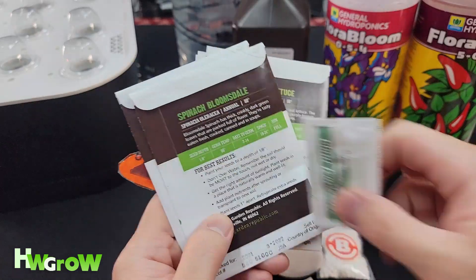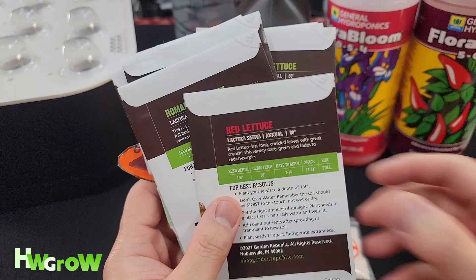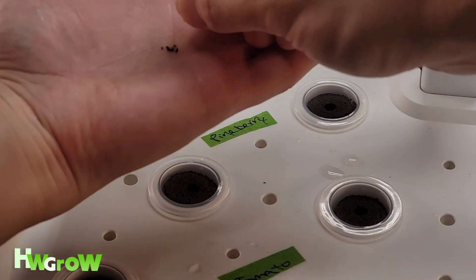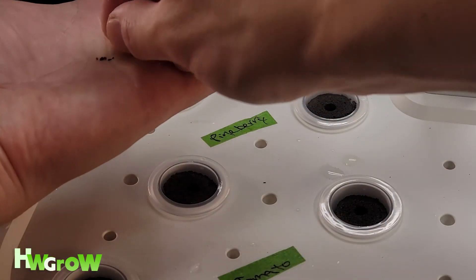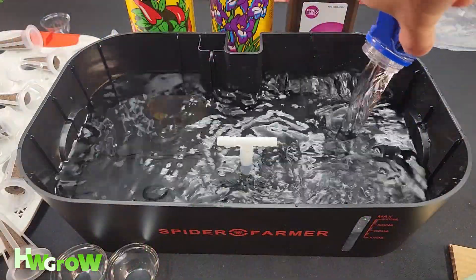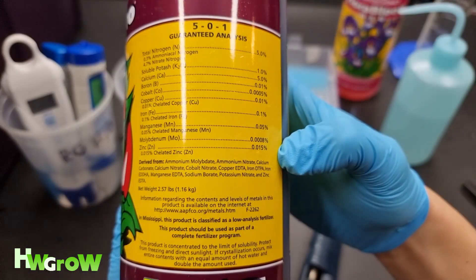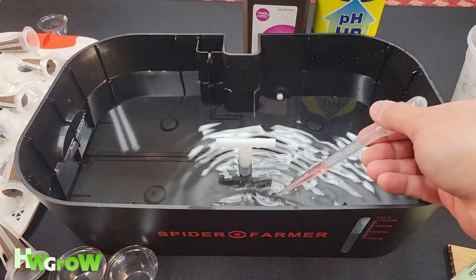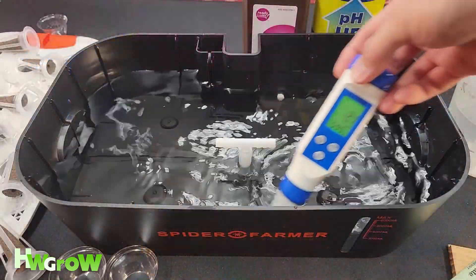So I have my usual vegetables — my tomatoes, my cucumbers, my lettuce — and then I remembered I had those pineberry seeds. The nutrients I used were General Hydroponics. All I did was add a gallon of water, one milliliter of Flora Micro which gives you nitrogen and trace elements, and 1.5 milliliters of Flora Bloom which gives you phosphorus and potassium for ideal levels of NPK.